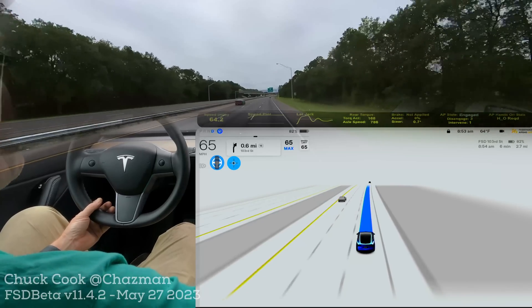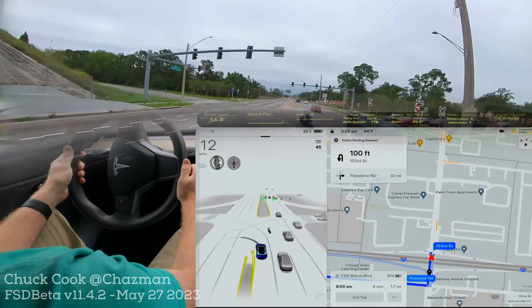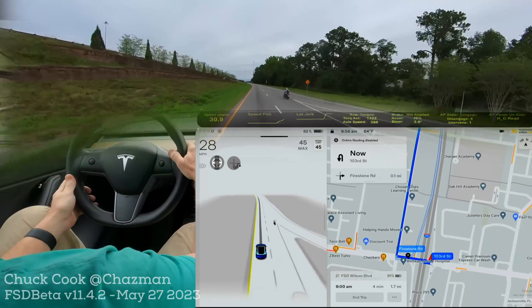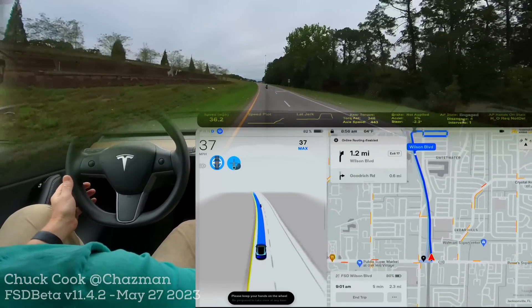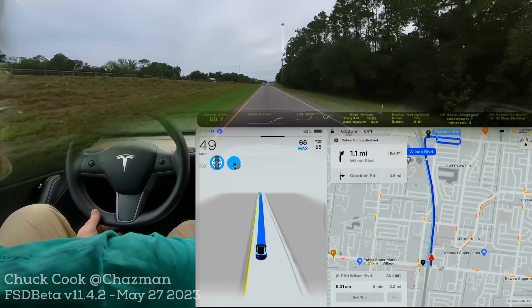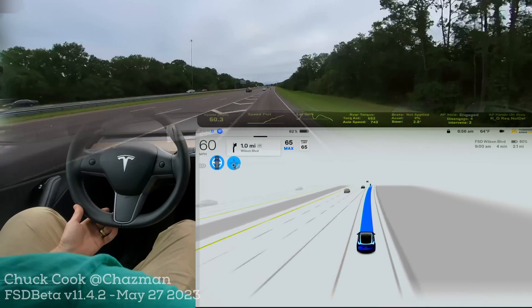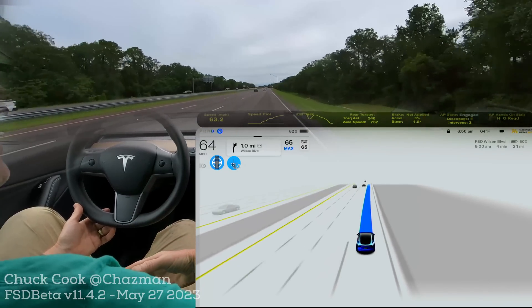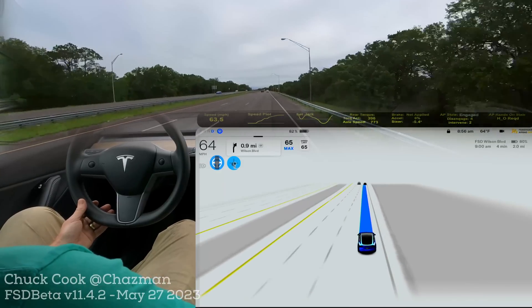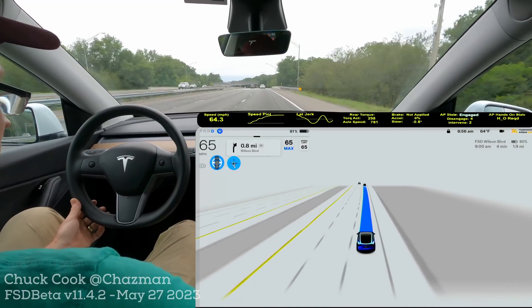Here we go — we got the merge going right behind a motorcycle. Here we are again, a very quick merge, a little shorter. There is no traffic again; still no blinker on this one. It kind of hugs the right line and just joins. So there's two scenarios and it looks like it's behaving the same way — hugging the right side to the end of the merge to do a true zipper.